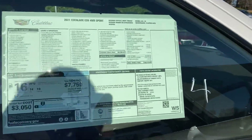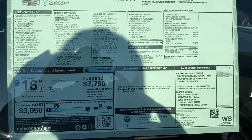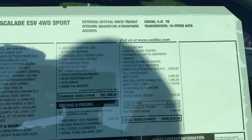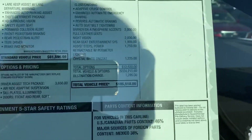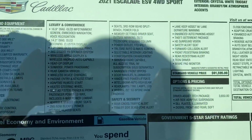I always like to stop on the window sticker — you can even pause if you'd like for a little more detail. This is a 2021 ESV Sport in crystal white with the Brandy Wine with Dark Atmosphere interior, which is an upgraded interior. You can see right down to the sticker price and all the different details on it.